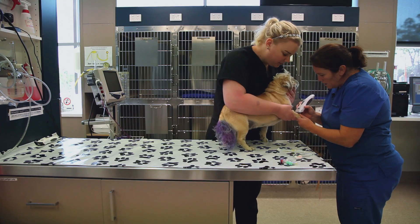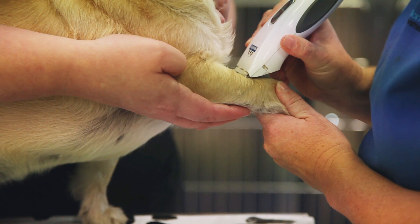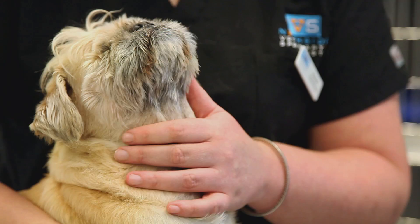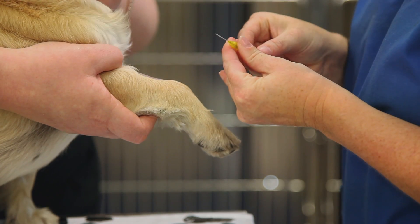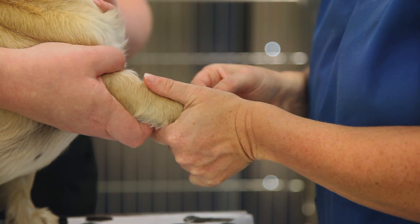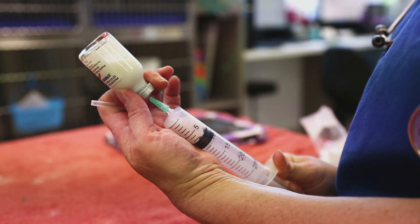Our team of highly experienced vets and nurses are well equipped to handle all situations. Typically, an uncomplicated case of tick paralysis will stay in hospital approximately three days before being discharged home with no further problems. Unfortunately, this isn't always the case.